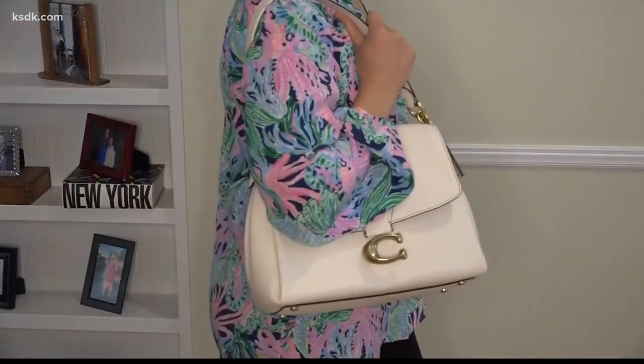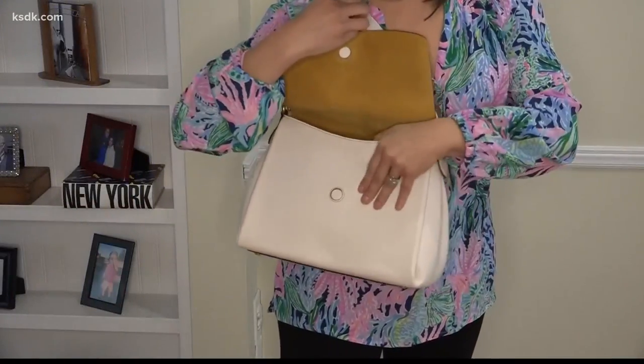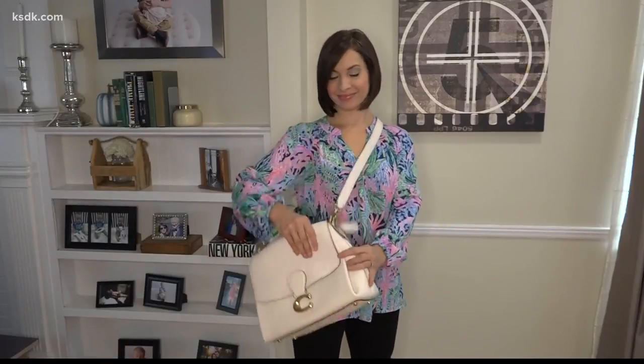Need a gift for yourself? You'll swoon over the May Shoulder Bag from Coach in Frontenac. It's soft pebble leather with an inside pocket, magnetic snap closure, and a detachable strap so you can wear it over the shoulder or cross-body style. Gorgeous, right?